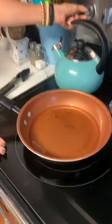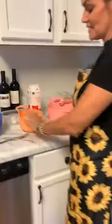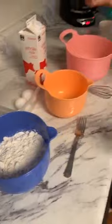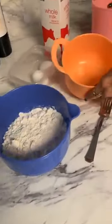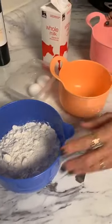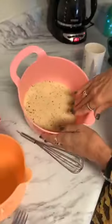I already got everything out. We have a dredging station here, which automatically means we're going to fry something. I have the flour, the eggs are going to go in here, and then I just have Italian breadcrumbs.